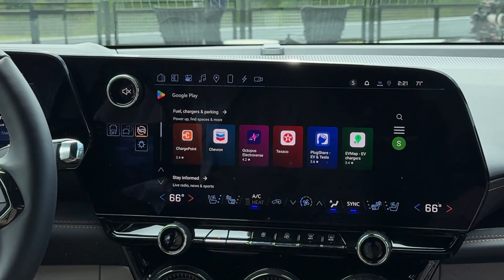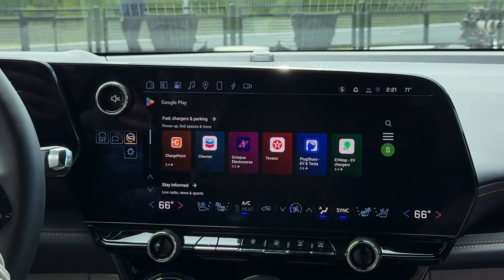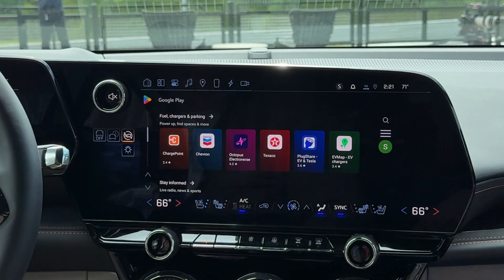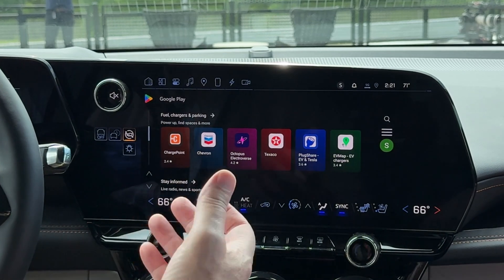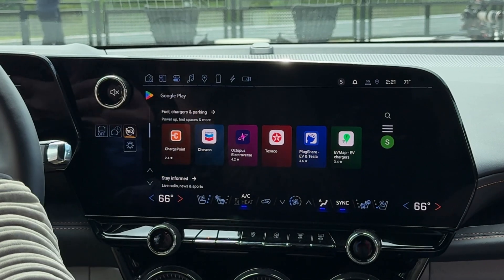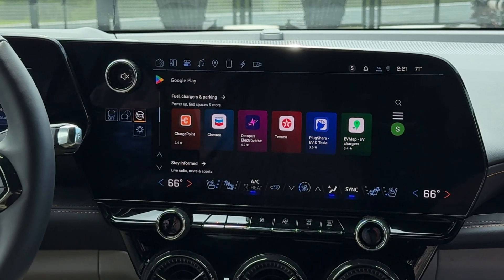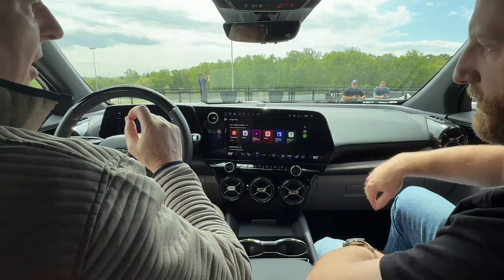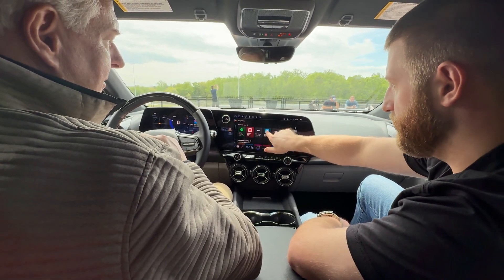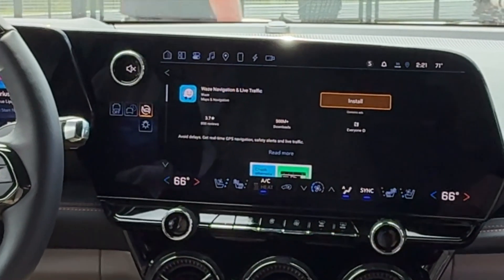If I were to use PlugShare as opposed to the native route planning system, that vehicle data is not transferring in. Our standard vehicle data is only shared with the native Google Maps app that's built in. Because you've chosen Google, it opens you up to so much compared to a closed system. If I wanted to run Waze, how would I do that? Waze is one of the downloadable apps — you just go in here, hit install, and then you'd be able to use Waze as your navigation app.